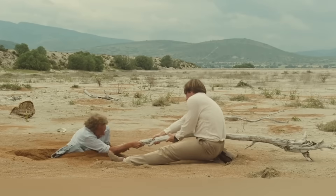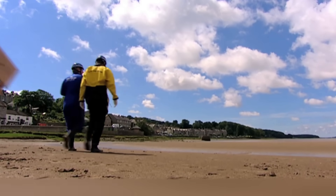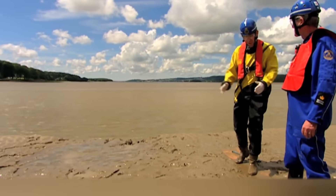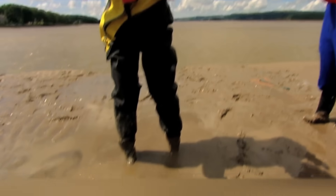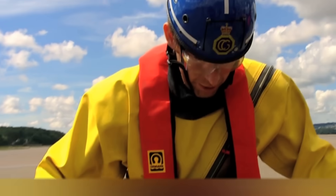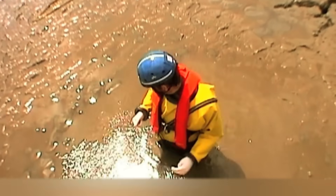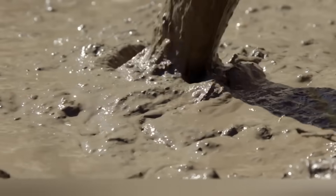But can a sand trap really lead to tragic consequences? Experiments conducted in laboratories have shown that objects with the same density as the human body actually immerse in quicksand — but not completely, only halfway. The depth of sand traps rarely exceeds human height, and it's actually rather difficult to drown there. Although quicksand doesn't suck a person in completely, other external factors can be dangerous.